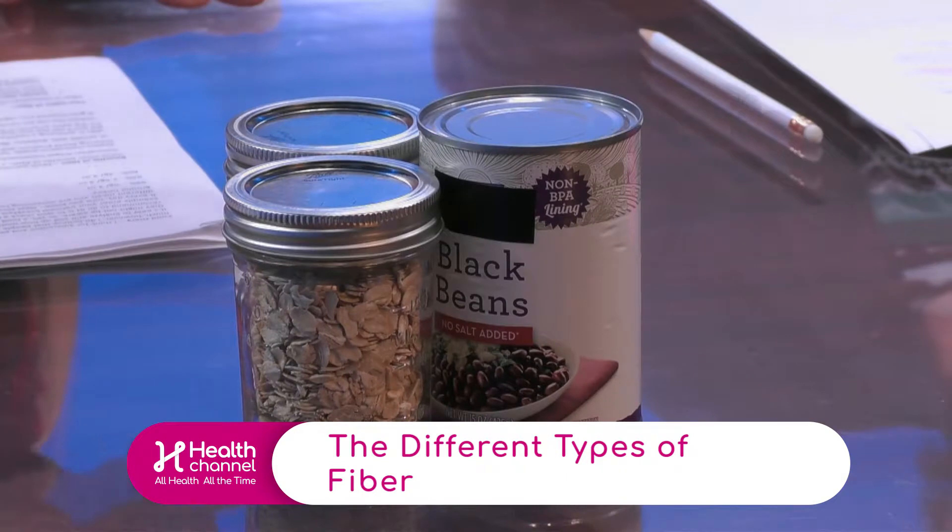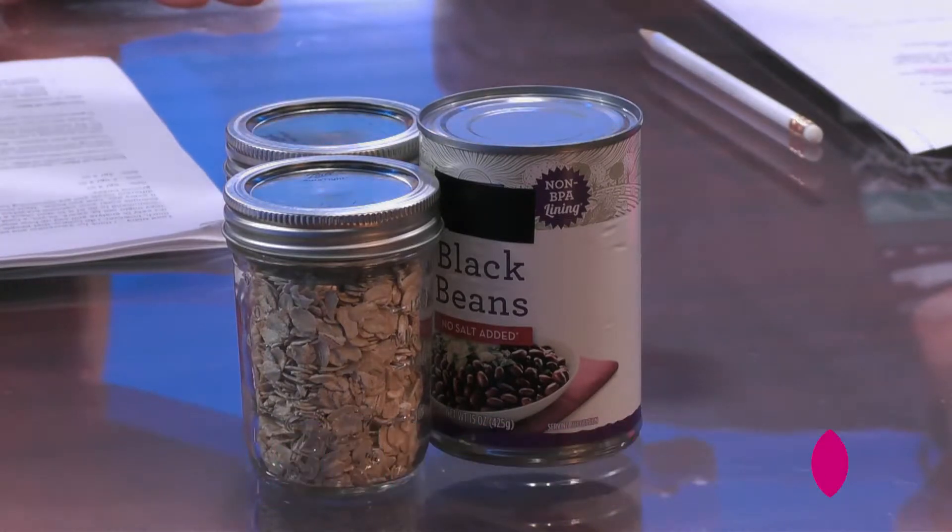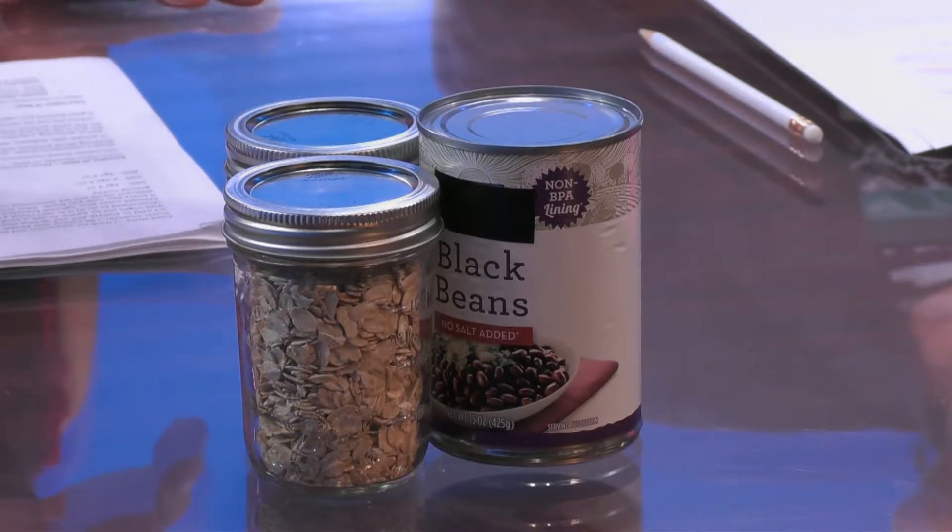Let's get to the types of fiber and show us what they look like. When referencing soluble fiber versus insoluble fiber, the soluble fiber is that gel-like substance that helps to move things through and not let things stick or adhere to the artery wall.